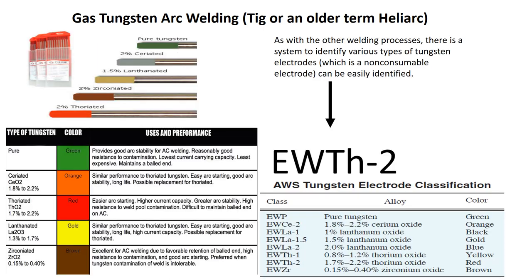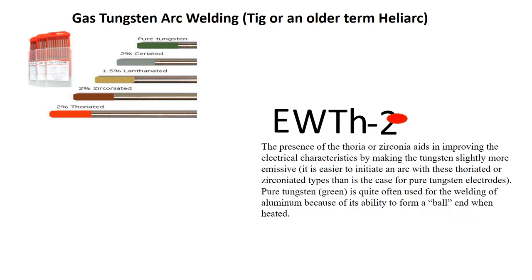As with other welding processes, there is a system to identify various types of tungsten electrodes, which is a non-consumable electrode. For example, EWTh-2: the E stands for electrode, the W is the atomic symbol for tungsten, the TH is thorium, and the 2 is 2% thorium, which is red. The presence of thorium and zirconium improves the electrical characteristics by making the tungsten slightly more emissive. It is easier to ignite an arc with thorium and zirconium types than with pure tungsten electrodes. Pure tungsten electrodes, which are green, are quite often used for welding aluminum because of their ability to form a ball when heated.